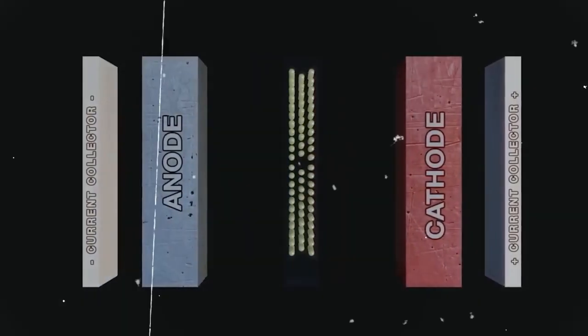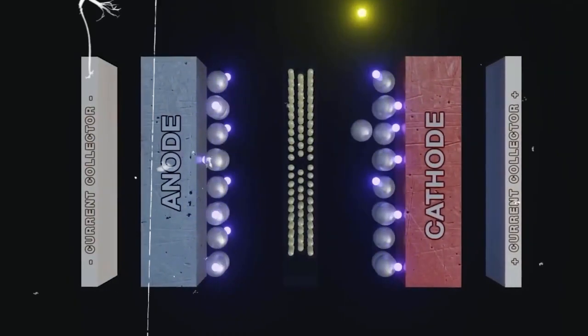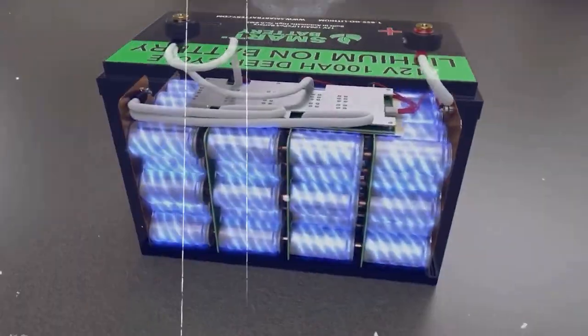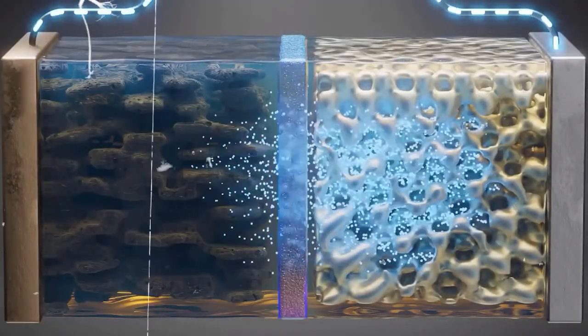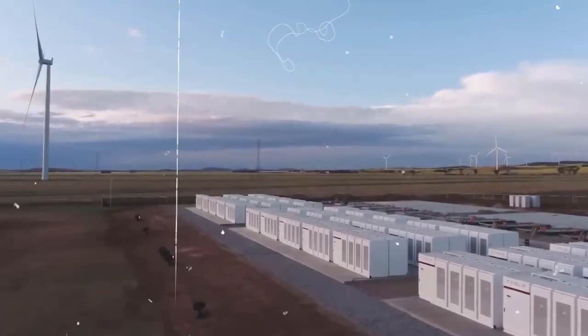This can make sodium batteries a good choice for applications where safety is a concern. Another advantage of Polyjoule batteries is that they have the potential to be more affordable and have a longer lifespan than traditional lithium-ion batteries. Of course, it's still early days for this technology and more research and development is needed to determine the actual performance and commercial viability of these batteries.